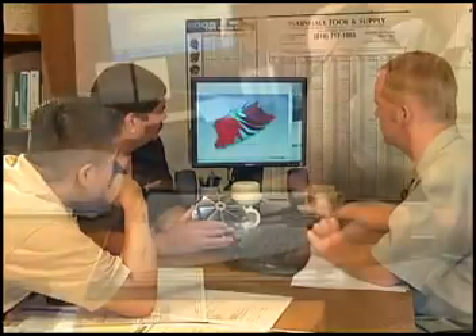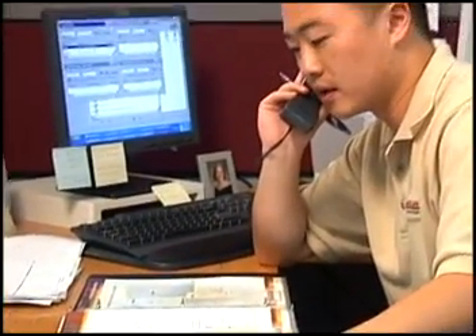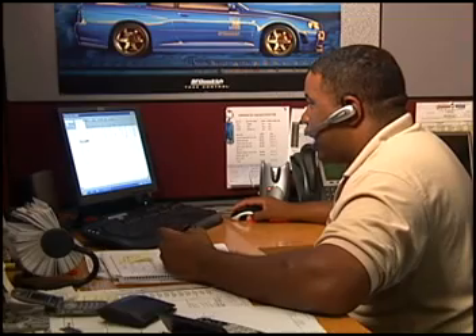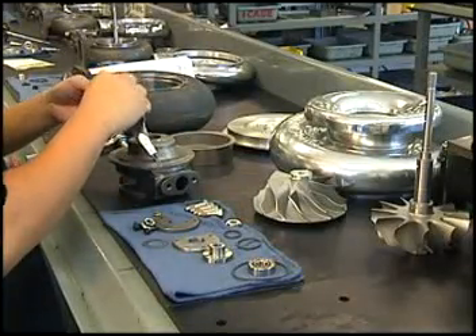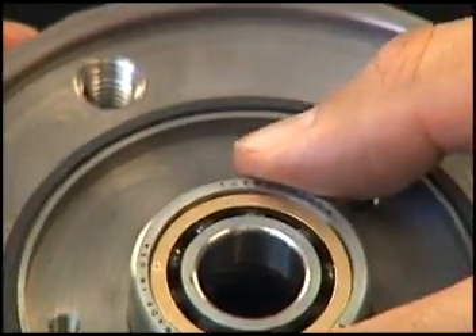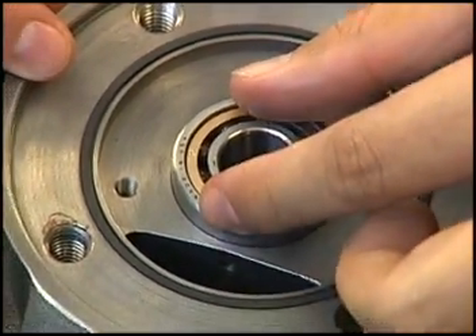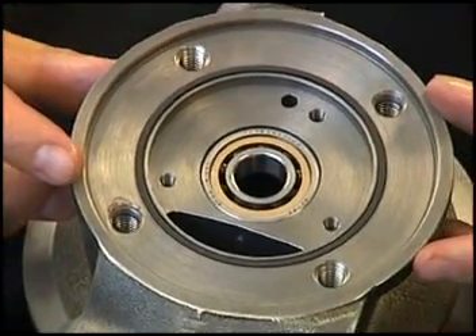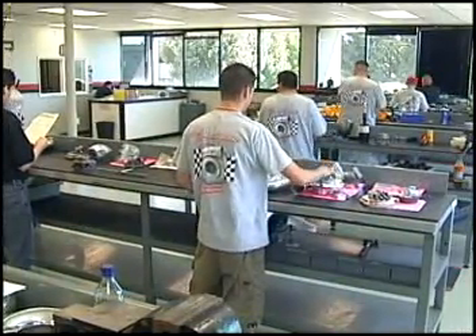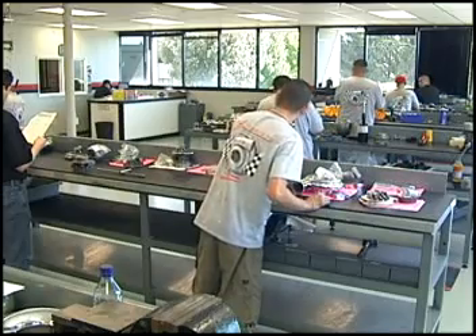If you can draw it, we can build it. Our sales team are not only experts, they're enthusiasts as well, which gives us a great advantage in making sure you find the right product for your vehicle every time. Providing an alternative to the traditional turbocharger bearing design, Turbonetics offers a unique patented ceramic ball bearing option on all of its turbochargers, as well as in their bolt-on turbo kits at no extra charge.